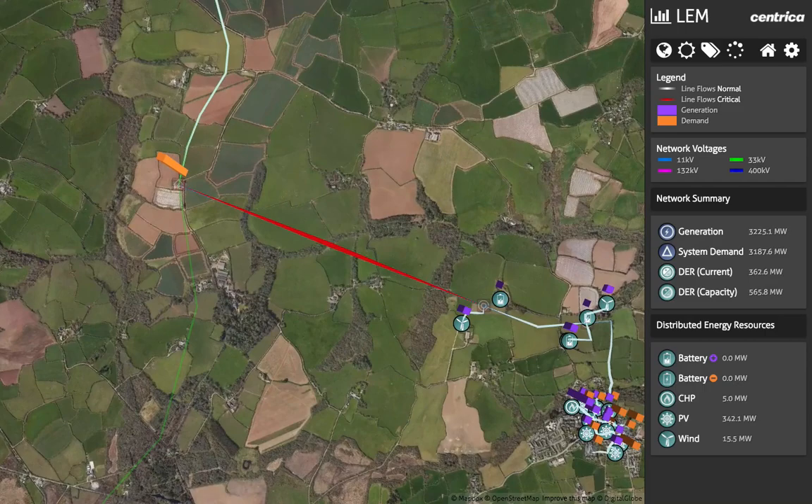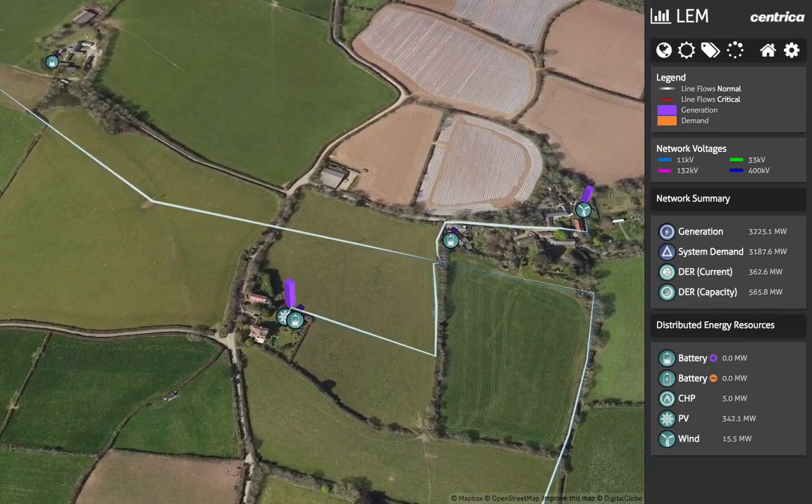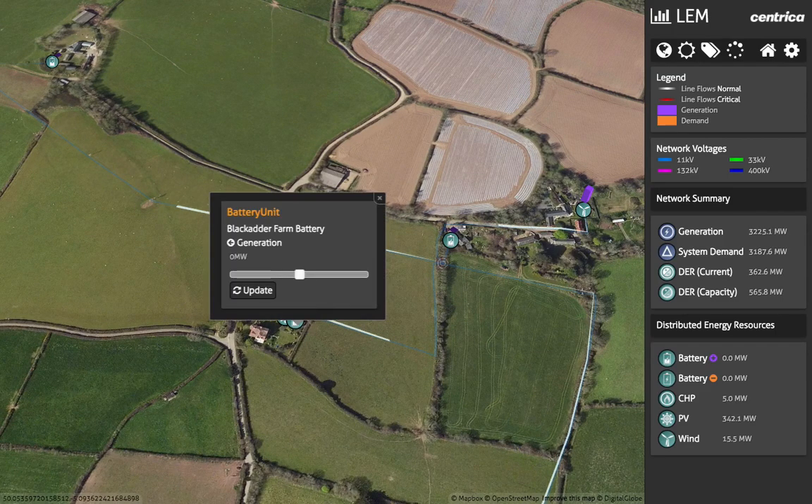There is excess solar generation and limited demand during the day in mid-summer. As a result, the network generates much more than it uses. To solve this, a battery in a business responds to a price signal from the LEM and stores the energy.